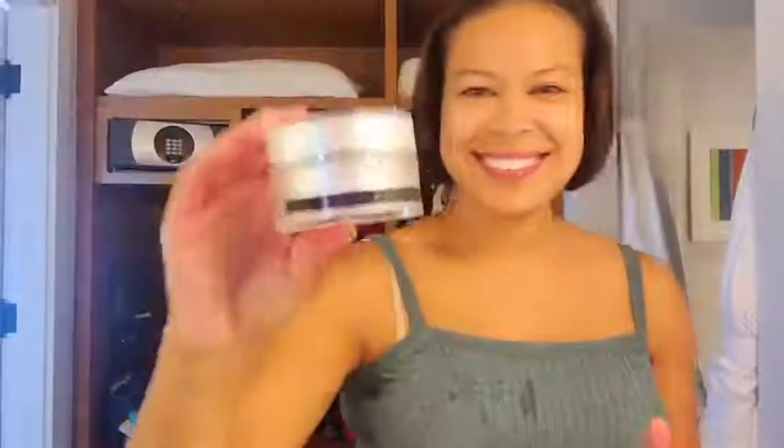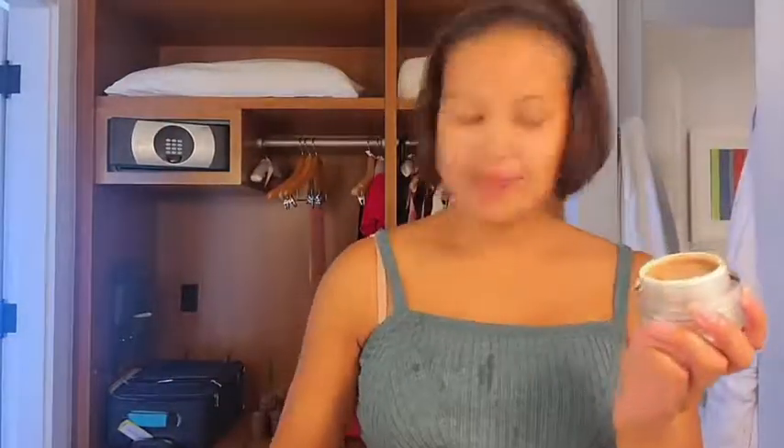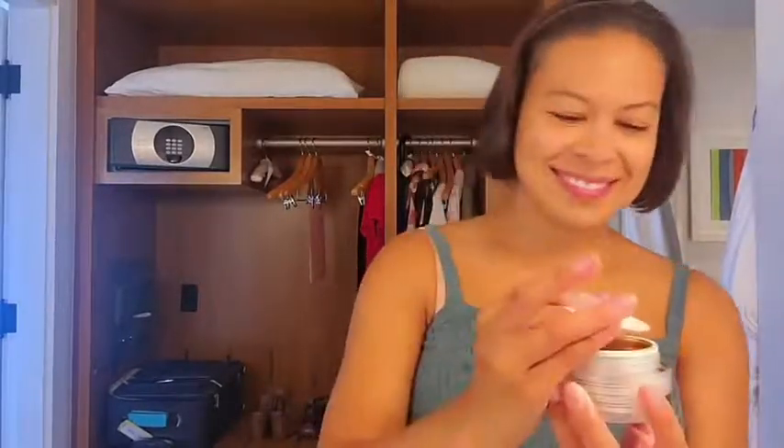Step three — layer two different moisturizers. The first one is a Propolis and Royal Jelly Cream, kind of a brown color. The second one is an anti-aging cream. And I just rub these two together. I was always taught — I'm sure many of you were too — up against gravity. Rub up. That's what I'm doing.